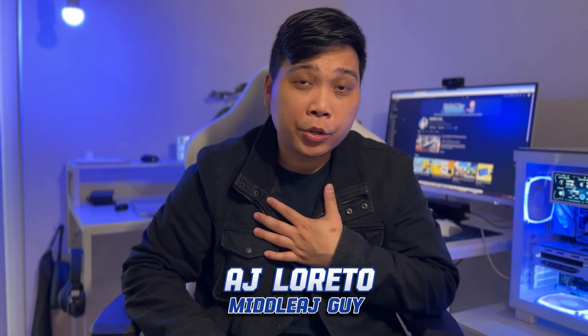By the way, for those of you who are watching us for the very first time today, my name is AJ, and I am here to share with you PC building tips, tech and gaming product reviews, tech tips, and other tech gadgets for your productivity and gaming needs.